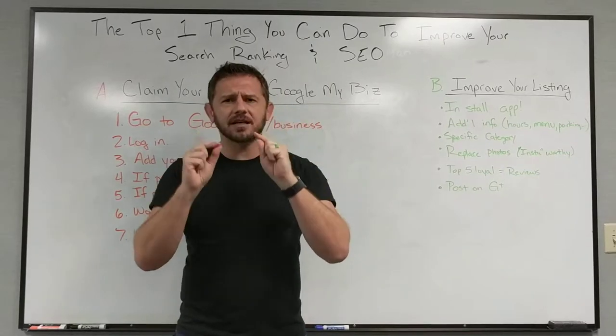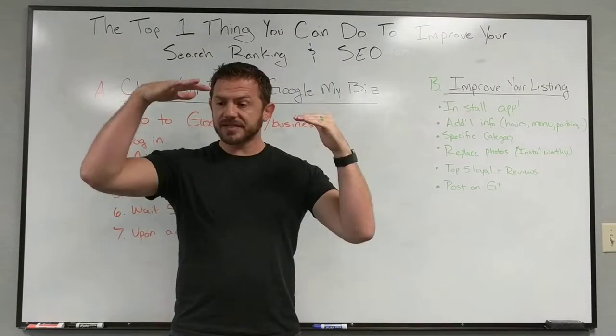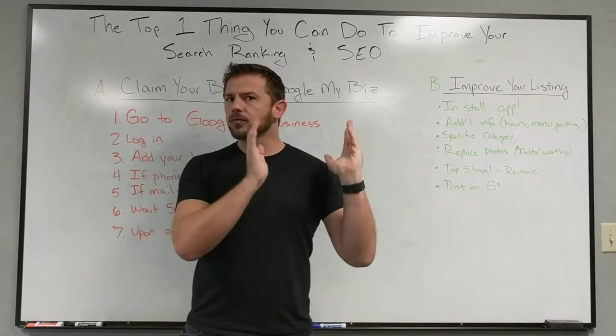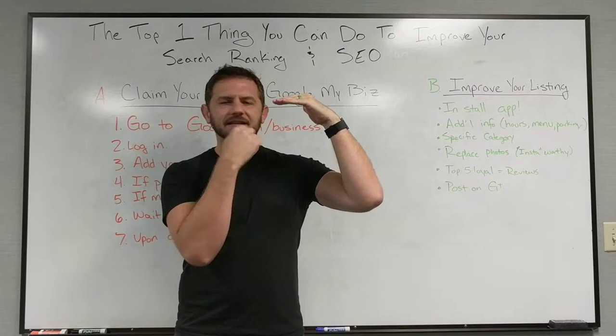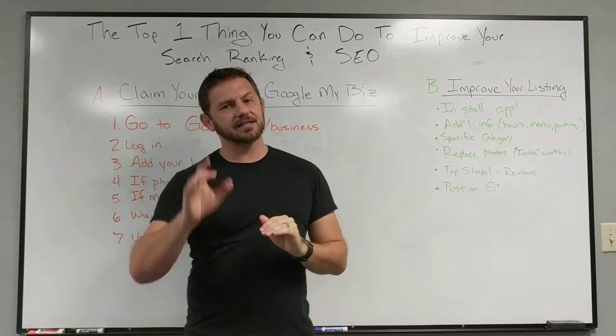Real quick — the top one thing you can do. Have you ever done a Google search and you didn't see the person or business you were looking for show up in the search results, but on the right-hand side came up a little card? That card showed photos, a map, the website, the hours, all of that stuff.